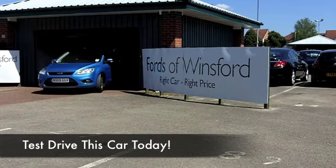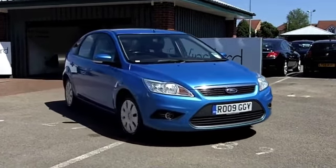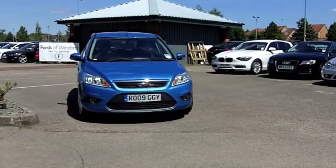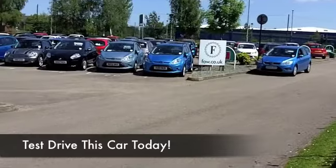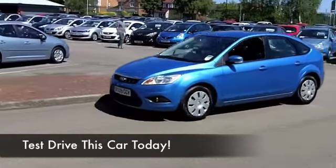The Ford Focus — what a great car. This one from 2009 looks mighty nice in metallic blue. It's got about 34,000 on the clock, which is a bit below what you might expect for each year. It's a 1.6 TDCi Econetic, built for performance but also fuel economy.